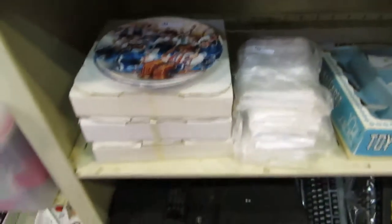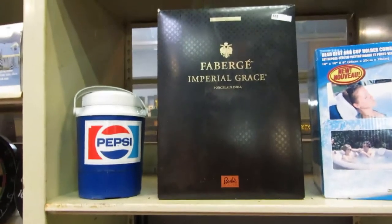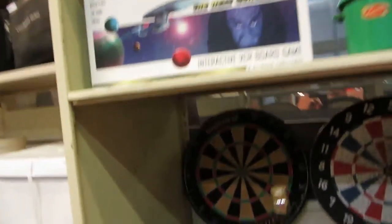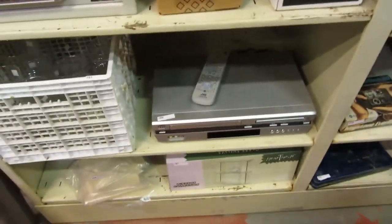Some cool stuff in there — World Combat, Walking Dead. We've got some different cars, a branded kit with canister set, hockey plates, and a little TV with remote.